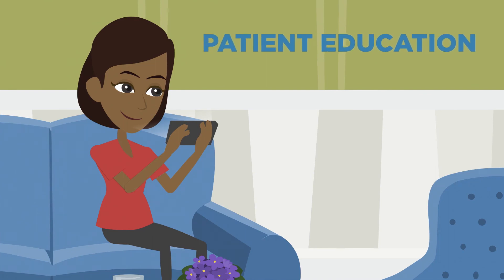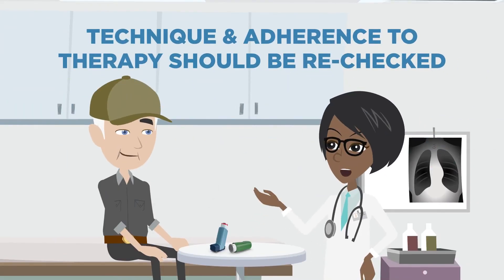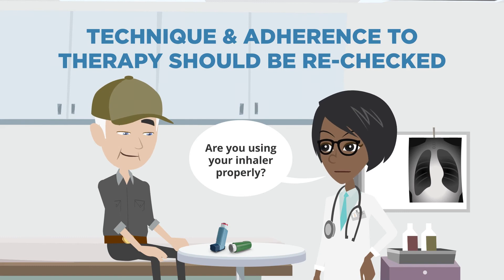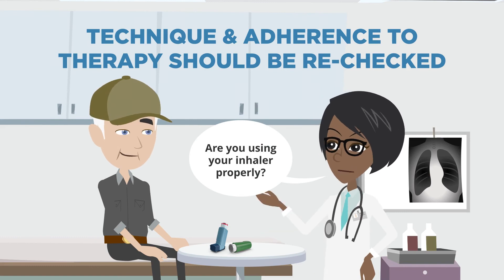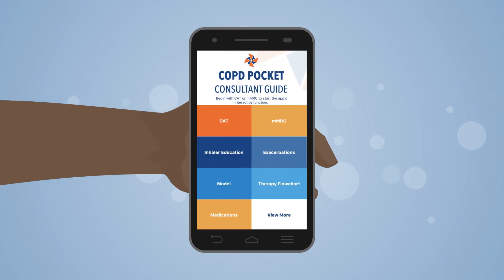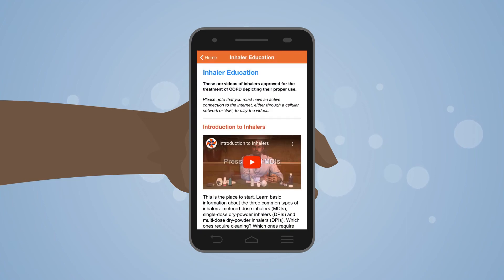Patient education is critically important to ensure proper inhaler technique for any inhaled therapy prescribed. Inhaler technique and adherence to therapy should be rechecked each visit to confirm correct use and before concluding that the current therapy is ineffective. The COPD Pocket Consultant Guide app includes a section on medications with a listing of options within a given class and inhaler education videos for inhaler therapies approved for treatment of COPD.